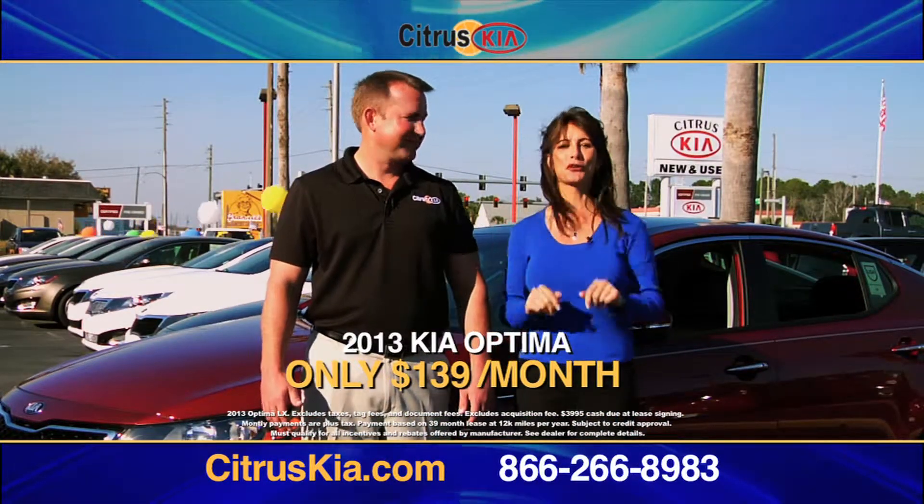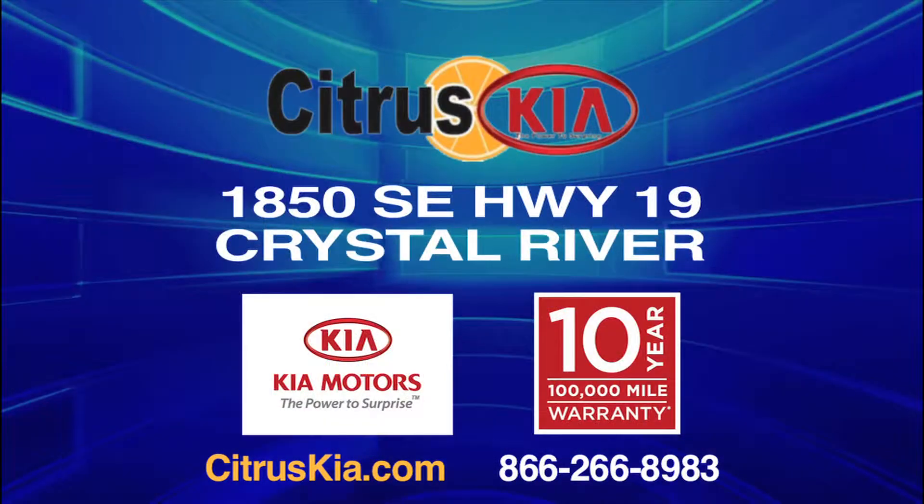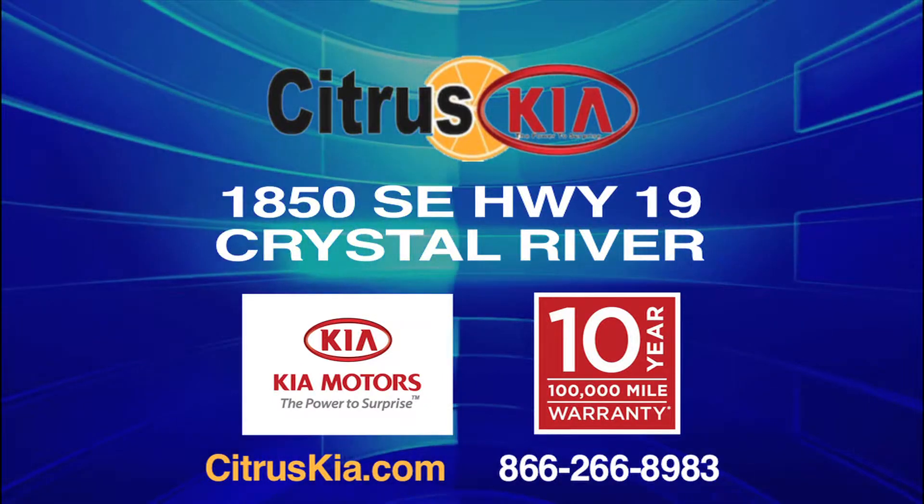Right here at Citrus Kia in beautiful Crystal River. Whether you're from Ocala or Spring Hill, it's definitely worth the drive. At Citrus Kia, we just don't close car deals, we open relationships.